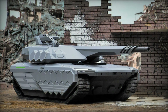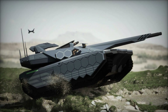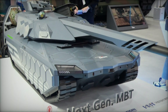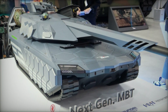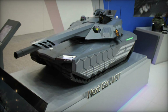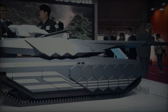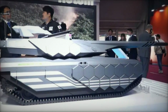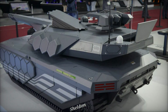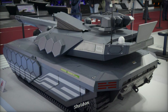Hyundai Rotom's NGMBT represents a formidable addition to the modern battlefield, merging cutting-edge technologies with enhanced protection, firepower, and mobility. As it makes its debut at Eurosatory 2024, the NGMBT is poised to set new benchmarks for armored combat systems globally. Its advanced features and innovative design underscore Hyundai Rotom's commitment to advancing military capabilities and addressing the complex demands of 21st-century warfare. The NGMBT stands as a beacon of technological prowess and strategic foresight, highlighting a significant milestone in the evolution of armored warfare.